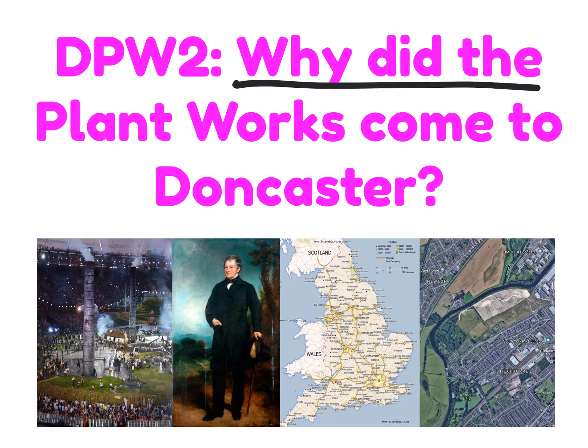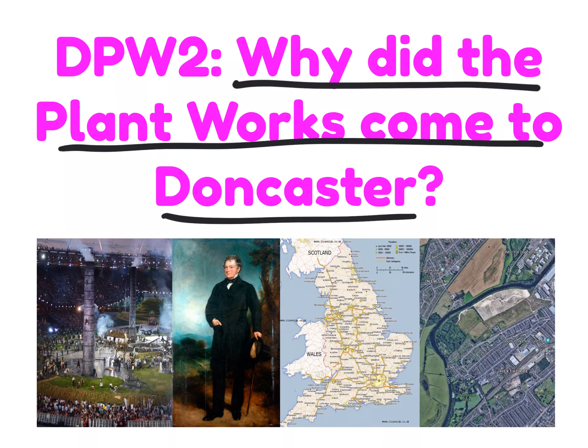In this video we're going to be focused on the question: why did the Plant Works come to Doncaster? And it essentially revolves around the images below. We're going to look at the historical context, the role of pivotal figures like Sir Edmund Dennison, the geographical location of Doncaster, and other key factors as well.